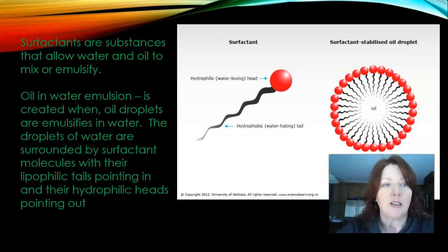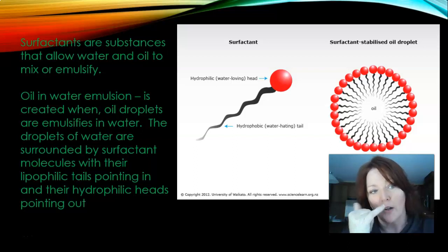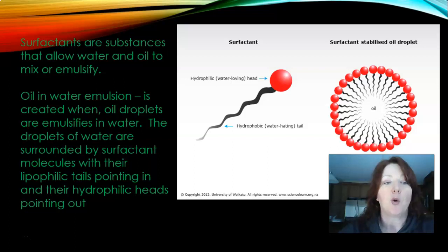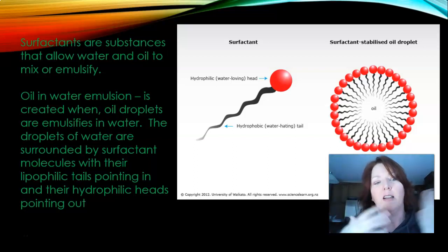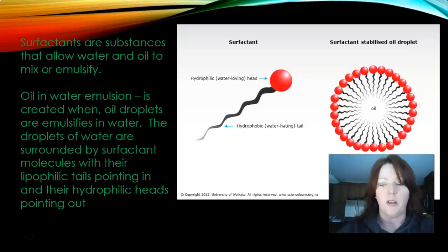Surfactants are substances that allow water and oil to mix or emulsify. An oil-and-water emulsion is created when oil droplets emulsify in water. The droplets of water are surrounded by surfactant molecules with their lipophilic tails pointing in and their hydrophilic heads pointing out. Looking at the picture of the surfactant, the hydrophilic water-loving head kind of looks like a little tadpole. The hydrophilic end is water-loving and the lipophilic end is oil-loving — that's how you differentiate them.